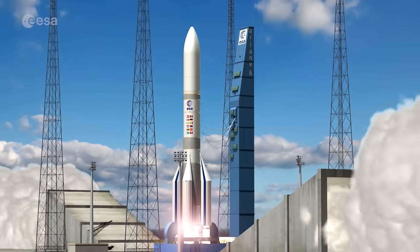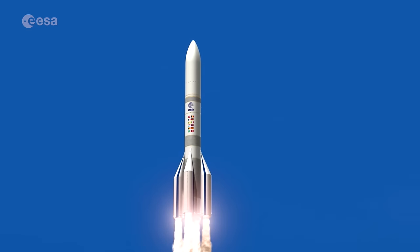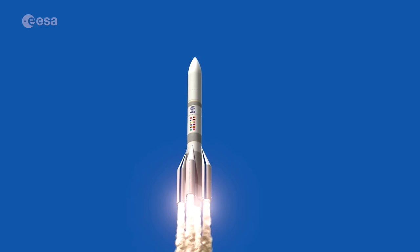Ariane 6 will reduce the cost of our launch service by 50% compared to today. In just four years we are reducing the cost of launch services in Europe by 50%, and that is of course a major step. In a double launch configuration, we are able to offer a price which is really attractive also in comparison with the competition. Ariane 6 should allow Europe to maintain its leadership in the fast-changing commercial launch service market.